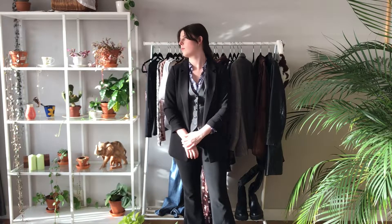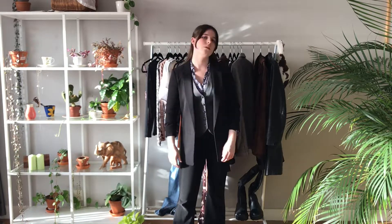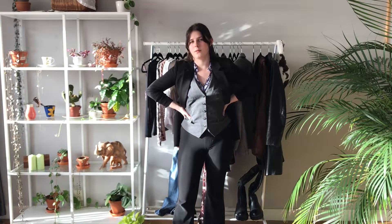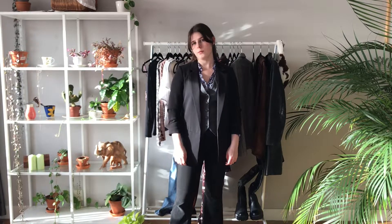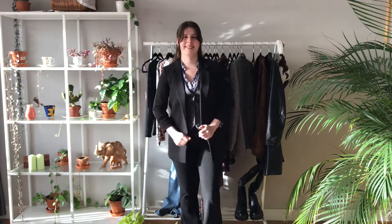For this next outfit I wanted to do a three-piece suit look, but I don't have an actual three-piece suit. So I paired my black flared pants with a black blazer and a little gray suit vest — it would look even more like a three-piece suit if the vest were black instead of gray, but this is what I have. I also layered that purple floral button-up underneath it. I wasn't sure when I was trying it on but looking back I really like it — it's really different for me, but it turned out really cute.